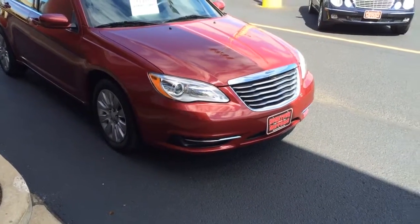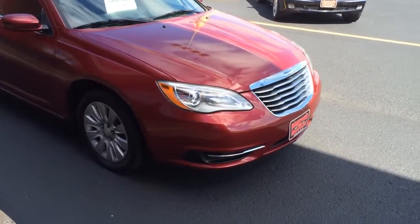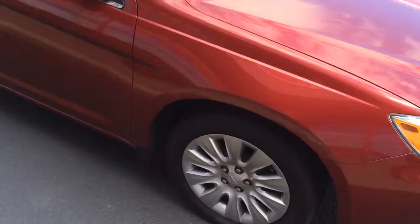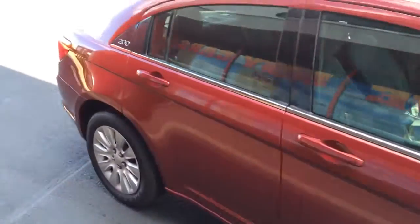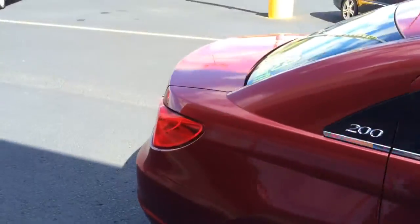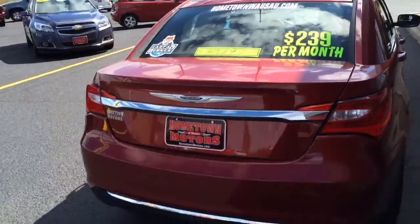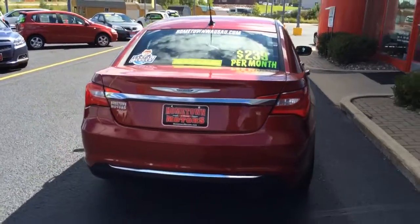Here we have a 2014 Chrysler 200. Beautiful red. One owner. Super, super clean car. Love this color. Really, really sharp.